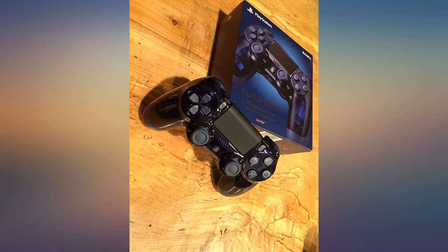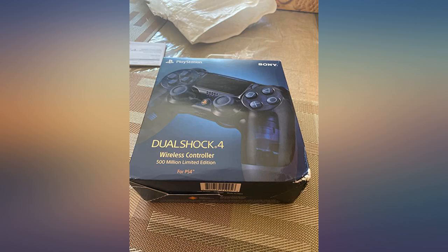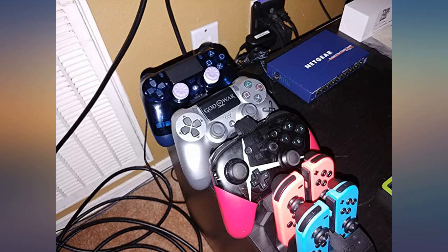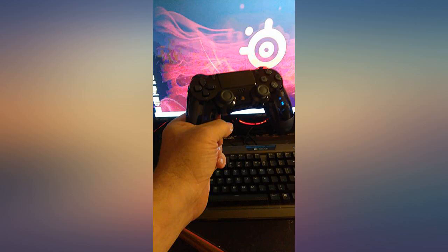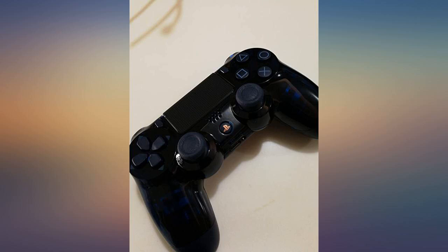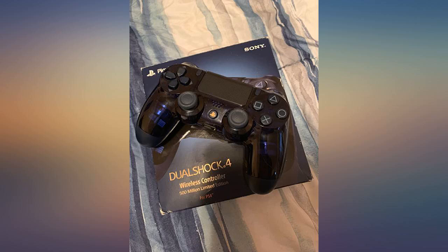I was searching everywhere for just a basic controller and I kept finding bootleg knockoffs until I came across this beauty. Love it. First off, I did not expect this product to come in original packaging at all, especially being a used accessory. Not only did it come in the original packaging, but most importantly the controller looks, feels, and plays just like it was brand new. Satisfied is an understatement.